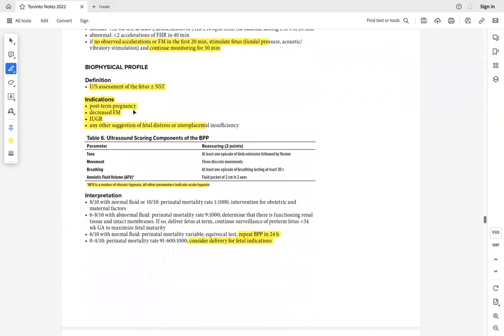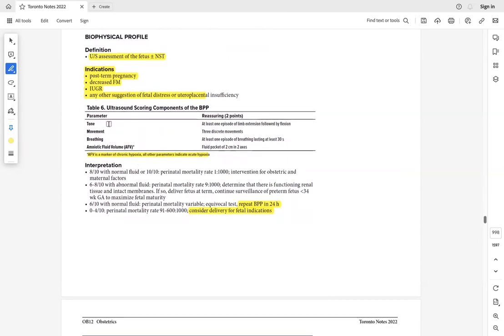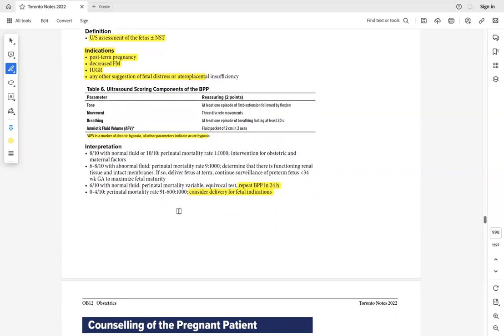In the biophysical profile, ultrasound assesses four things — each worth two points: fetal tone, movement, breathing, and amniotic fluid volume (pocket 2x2 cm). Done for post-term pregnancy, decreased fetal movements, IUGR, or signs of fetal distress. Score less than 6/10: repeat in 24 hours. Score 0–4/10: consider delivery, either vaginal or cesarean depending on the condition.